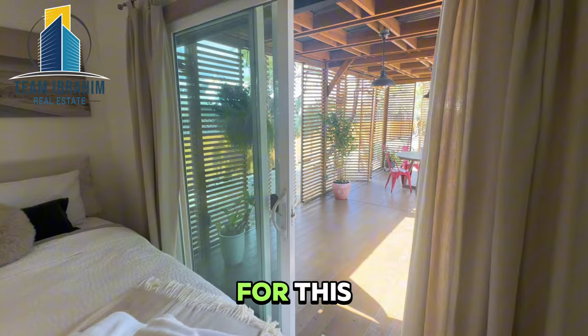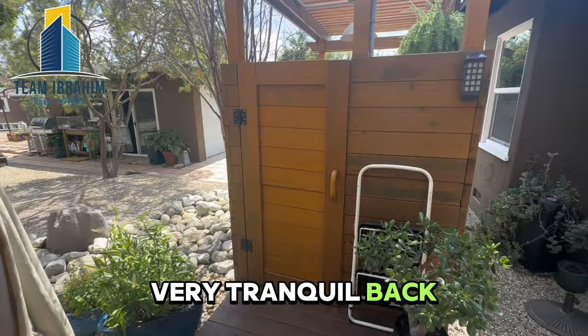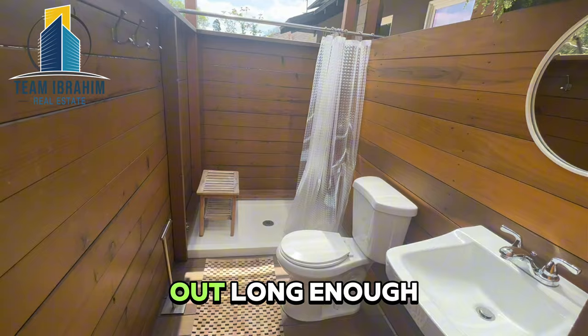And wait for this — wow. This outdoor space is amazing, very tranquil back here. Special surprise for you people who hang out long enough: enjoy the outdoor bath.